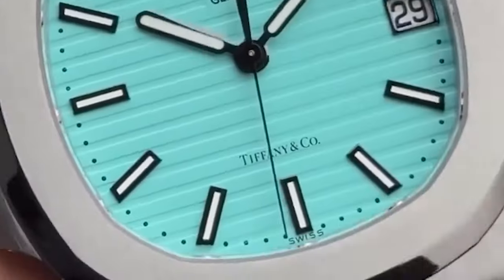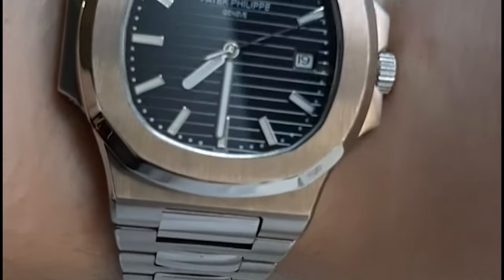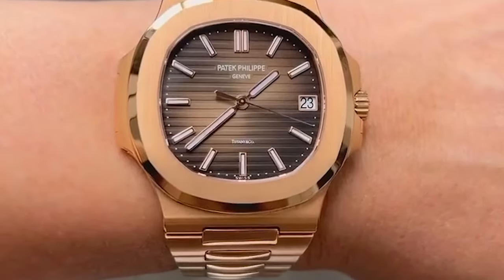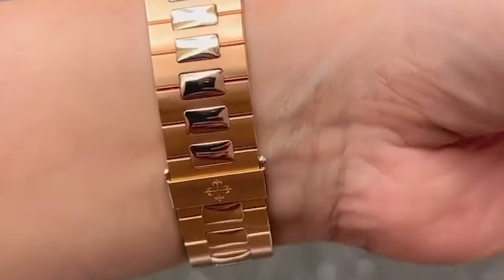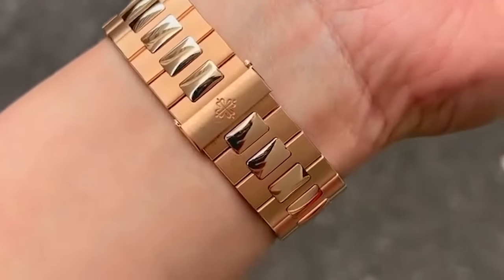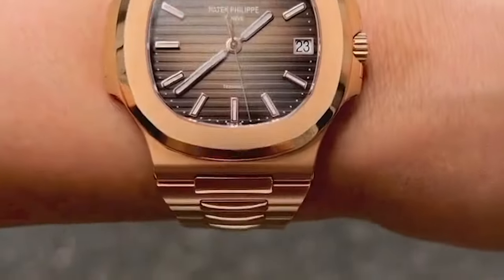Available in stainless steel or precious metals like rose gold or platinum, the Nautilus exudes luxury and sophistication. Equipped with Patek Philippe's high-end mechanical movements, the Nautilus offers exceptional performance and precision, making it a prized possession for discerning collectors.